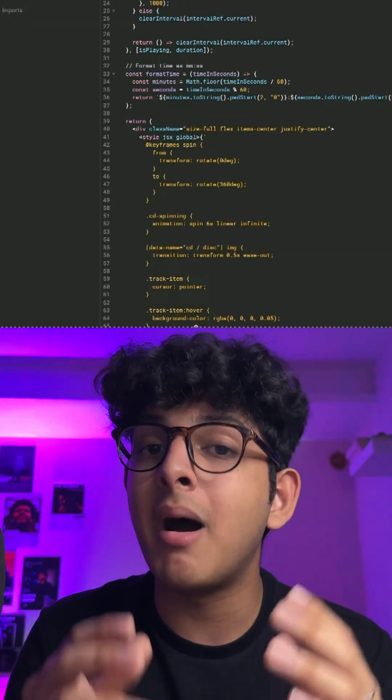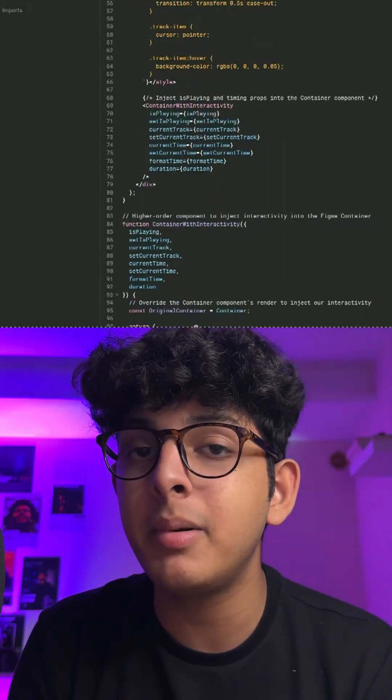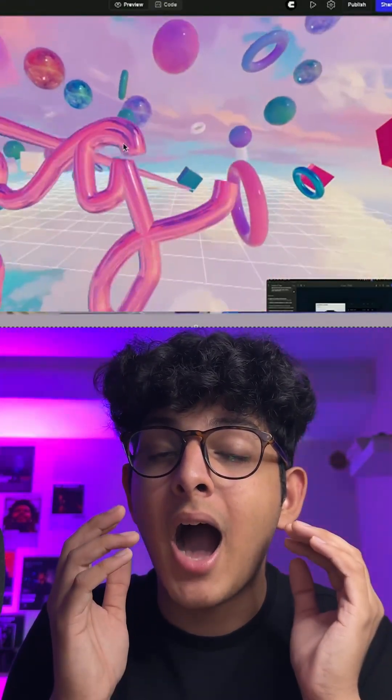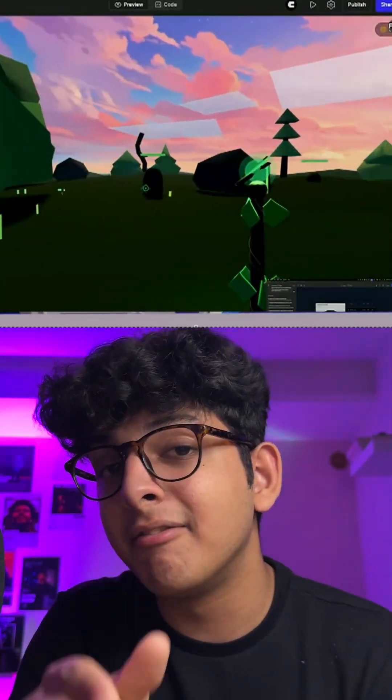Figma didn't stop there — they then introduced the whole concept of vibe coding in the form of Figma Make, where you can just write a prompt and, just like how vibe coding works, you can directly ship amazing products live and operational.